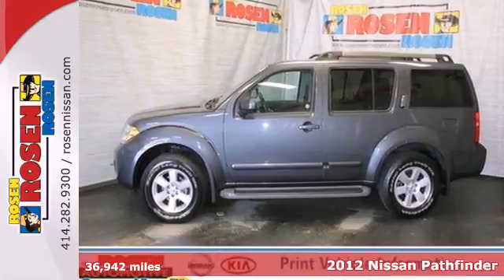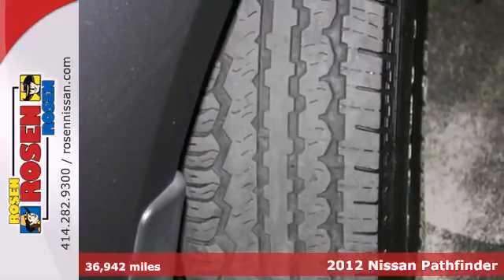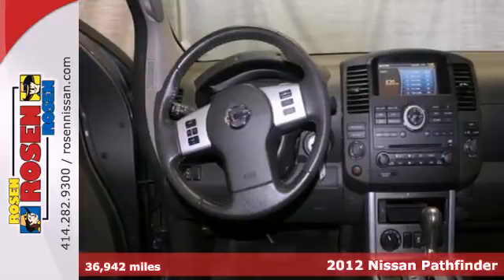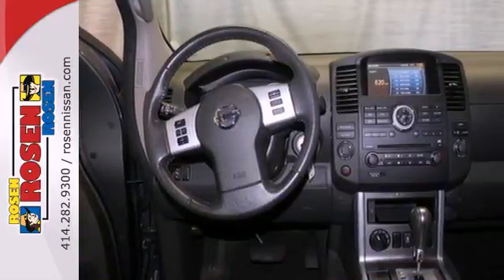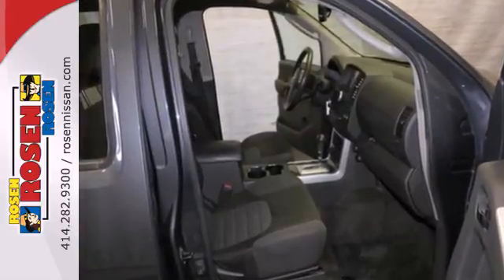It's a 2012 Nissan Pathfinder. This is one tough SUV. It comes with a truck-like body that allows you to haul or tow just about anything you need. But it's not just rugged — it's also comfortable and spacious with plenty of room for kids, friends, and gear.